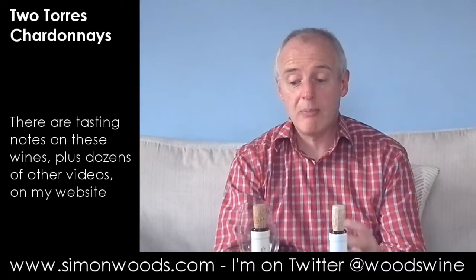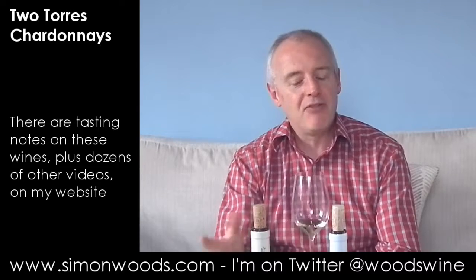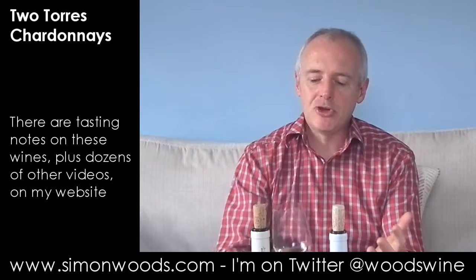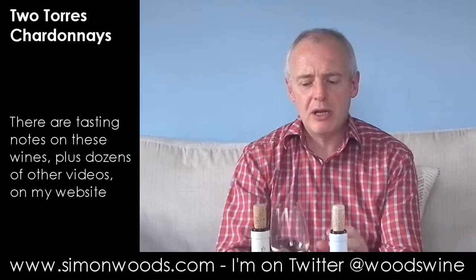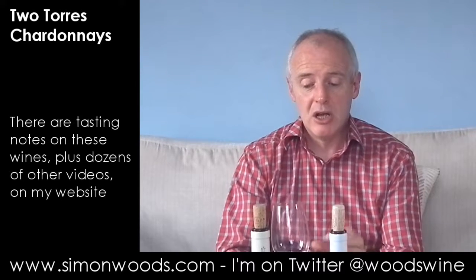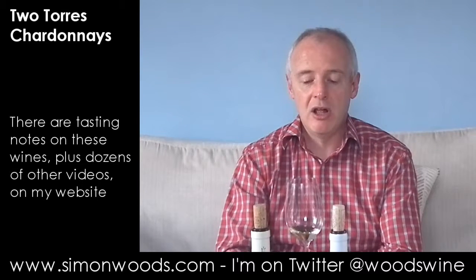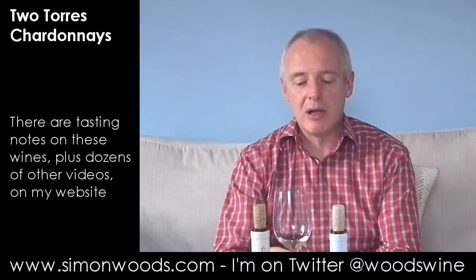This also smells rich, ripe, warm, and slightly oily. If the first one was tinned peaches, maybe this one is slightly more the pineapple chunk. I think of Limari as maybe being a little crisper and livelier in general, but that may just be to do with the people who are making the wines there.